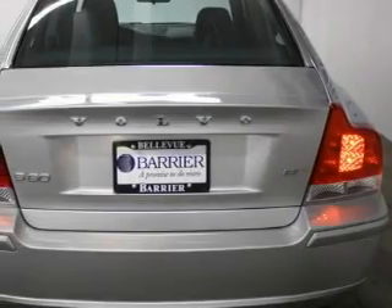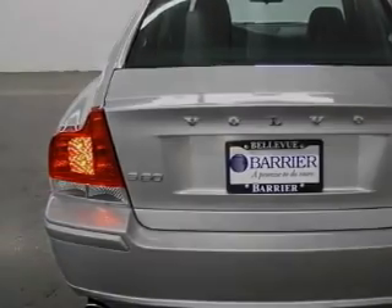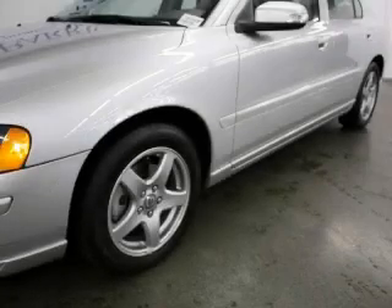Complementing this Volvo's contemporary styling is a stunning array of desirable features, which include a sunroof, air conditioning with automatic climate control, a CD player, and this vehicle has fewer than 22,000 miles on the odometer.